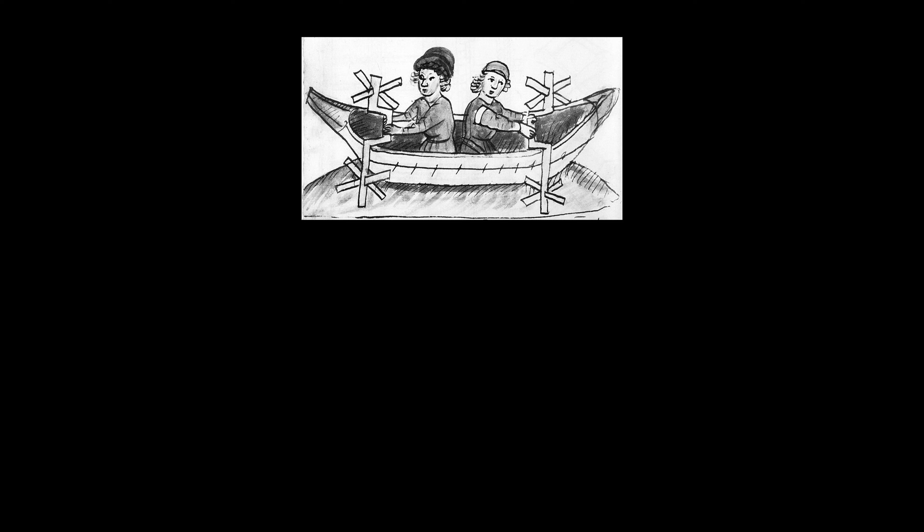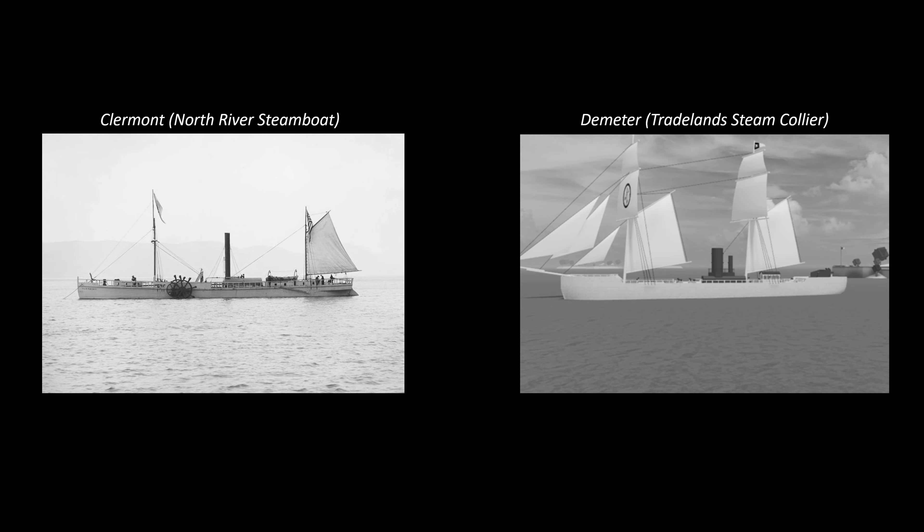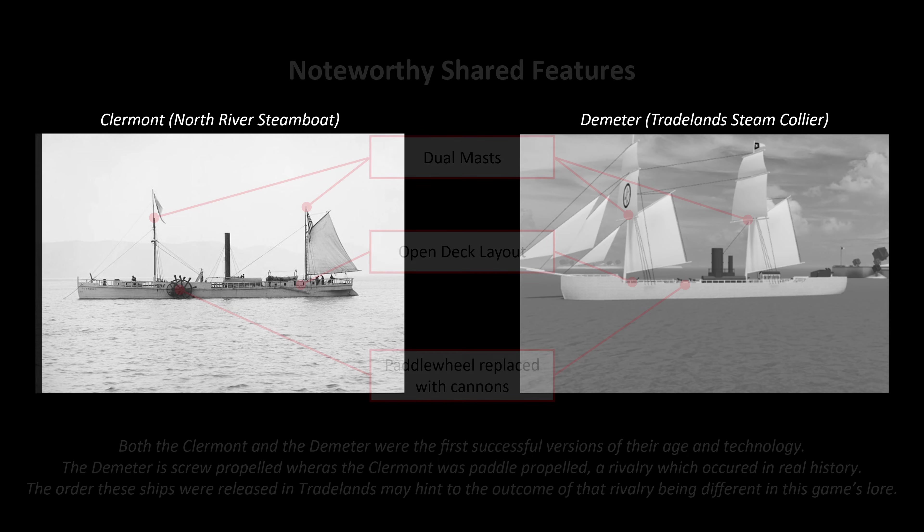The idea of using a series of paddles fixed to a wheel to propel a ship, instead of simply relying on the wind or an oar, had been a theoretical concept since antiquity. Despite many experimental ships showing the viability of the idea, it wouldn't be until the end of the 18th century when advancements in maritime design and technology and the beginnings of steam technology finally led to the concept becoming a reality.